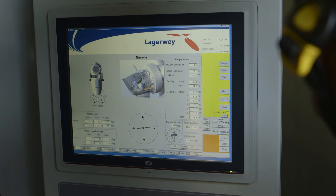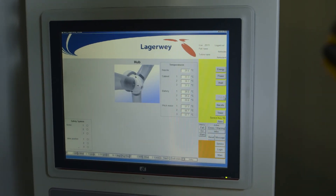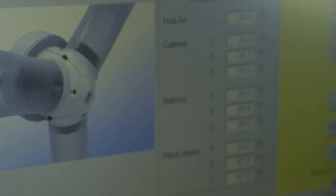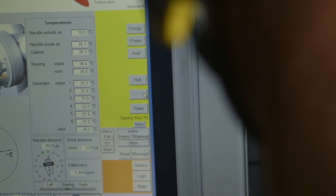The customer can log in on their screen. You can see all the produced energy, the temperatures inside the tower, temperatures in the nacelle.